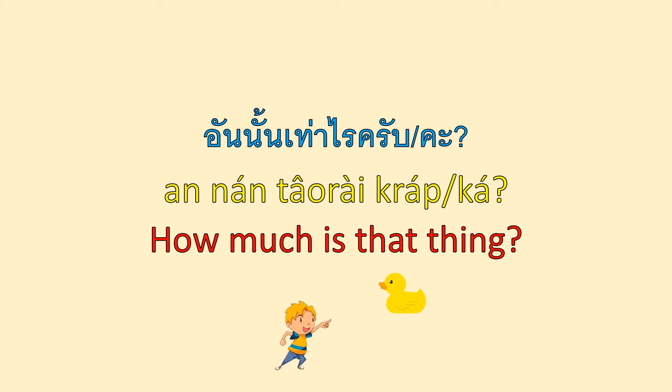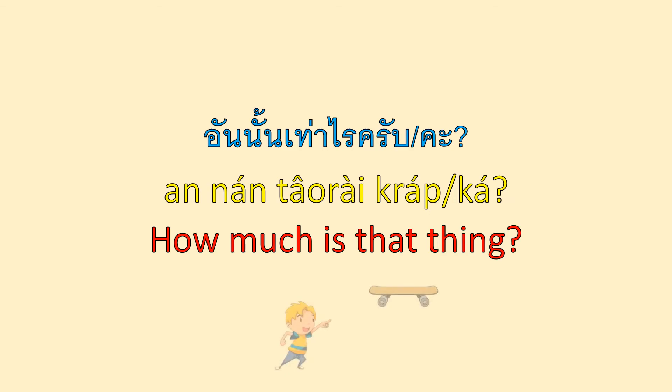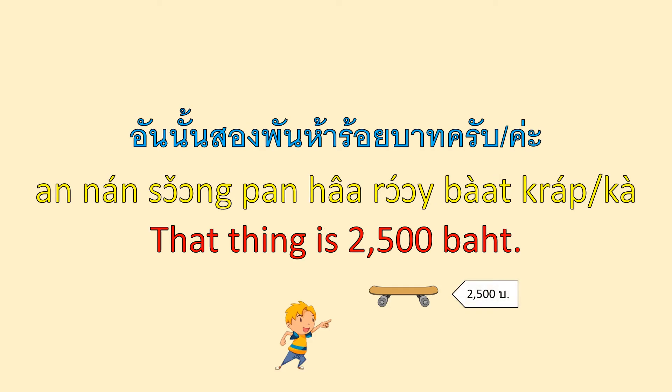นั้น means 'that.' In Thai, when we use the word 'that' after a noun or a classifier, we use นั้น. อันนั้น 200 บาทค่ะ — That thing is 200 บาท. อันนั้นเท่าไหร่ครับ? / อันนั้นเท่าไหร่คะ? — How much is that thing? อันนั้น 2,500 บาทค่ะ — That thing is 2,500 บาท.